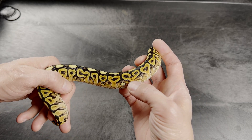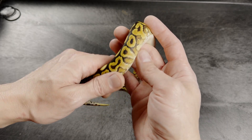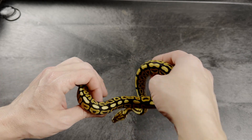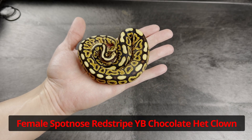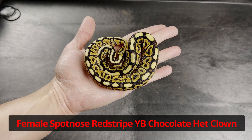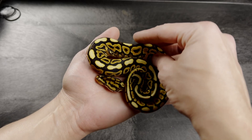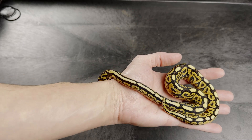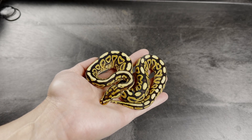Chocolate and spot nose tend to cause these hurricane patterns on the side, so with both parents having chocolate in them I believe this is a red stripe yellow belly spot nose het clown — this is what he sold it to me as — but I do believe it also has chocolate in it. Chocolate and spot nose are allelic, so it can't be super chocolate, but I think just with that darkness and that insane head pattern, she will end up proving out to be chocolate.